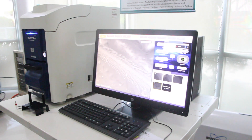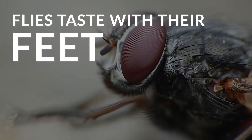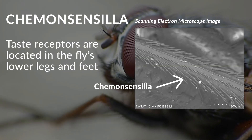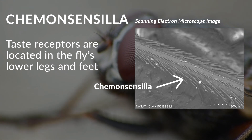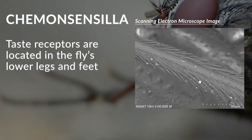Like butterflies, flies can taste food using their feet. This is because their taste receptors are located on their lower legs and feet. This is why when a fly lands on a tasty meal, they will often wander around to give it a good taste before consuming it.